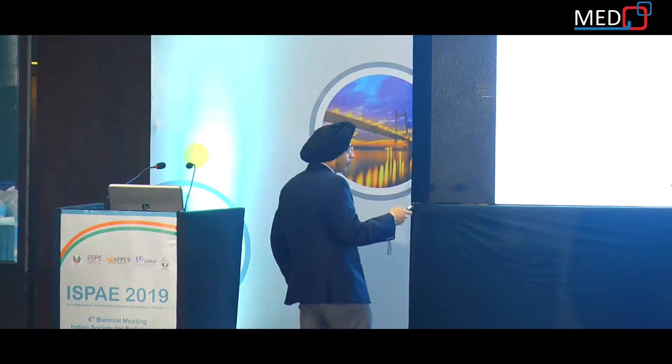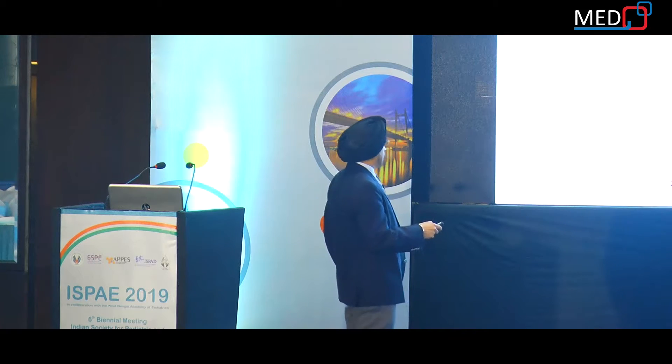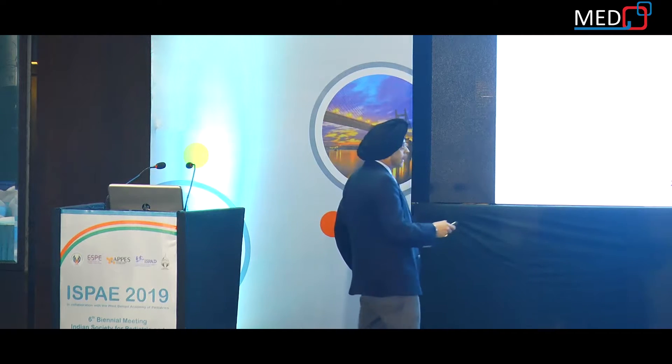IGF titration may be more helpful as a marker for response. The next question is how long to give growth hormone — 2 years, 4 years, or stop when the child reaches the target centile. Studies following children below 4 years of age with SGA found that 41% of these patients needed a second course of growth hormone treatment due to a decrease in height to below 2 SDSs after discontinuation.